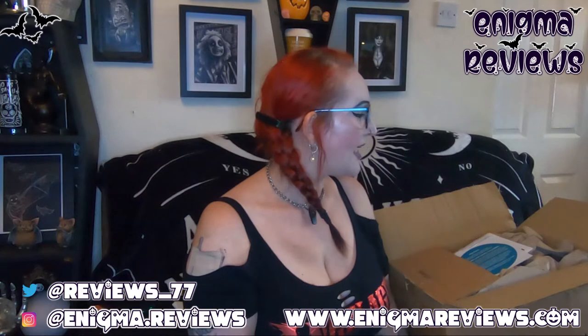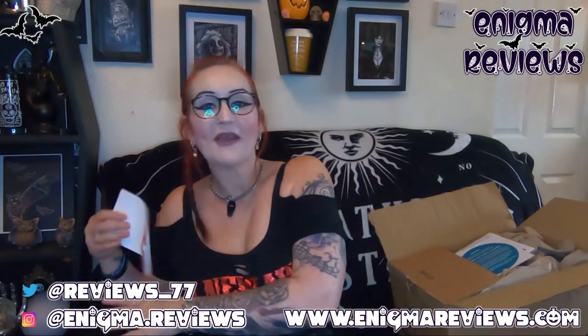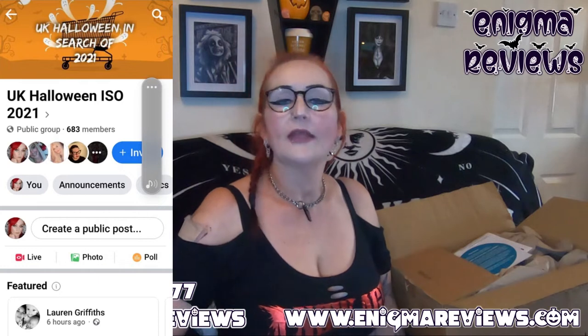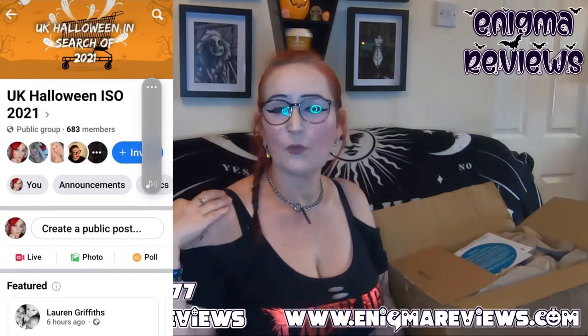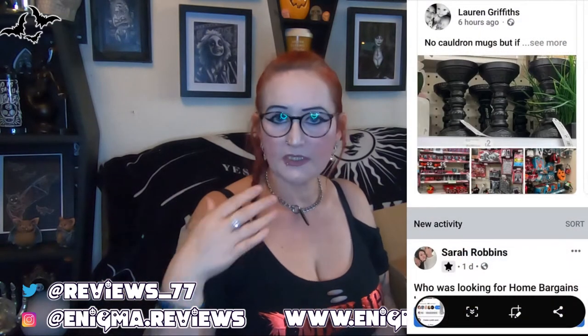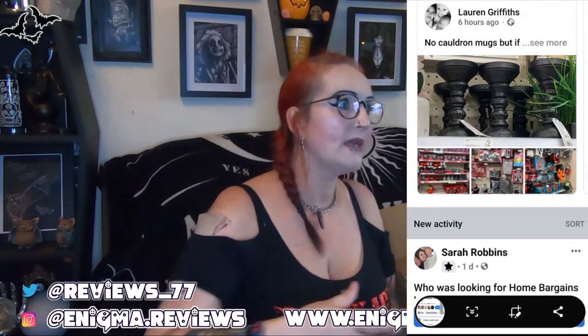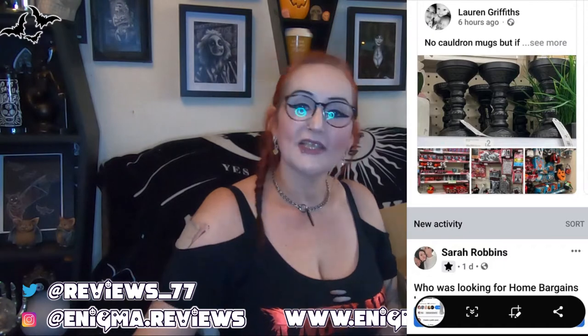I saw this on the UK Halloween ISO 2020 page, which I'm going to give a shout-out to because I think it deserves it. I don't normally follow Halloween pages apart from Lizzie the Haunted Bats page — if you don't know her, she's a big YouTuber. But since finding this one I've been having a look at a lot of the nice things they do. Let's get stuck into it.